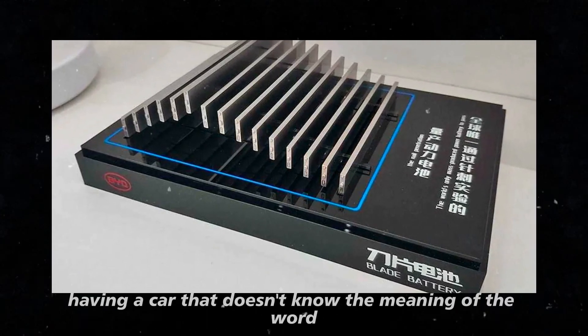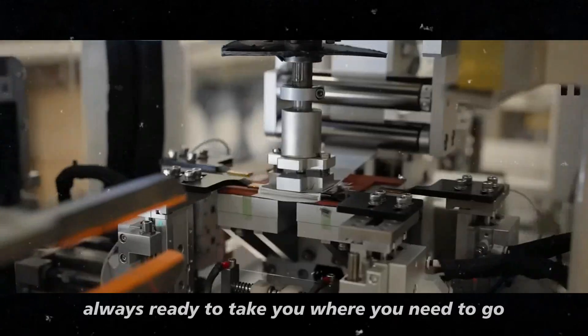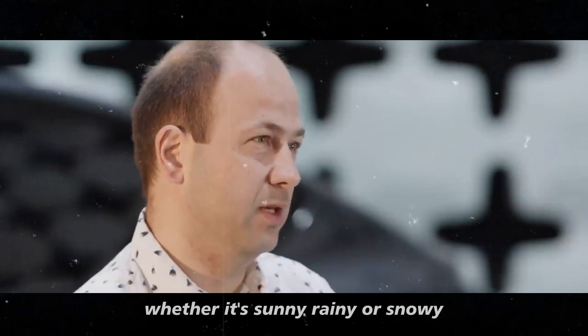It's like having a car that doesn't know the meaning of the word limitation. Always ready to take you where you need to go, whether it's sunny, rainy, or snowy.